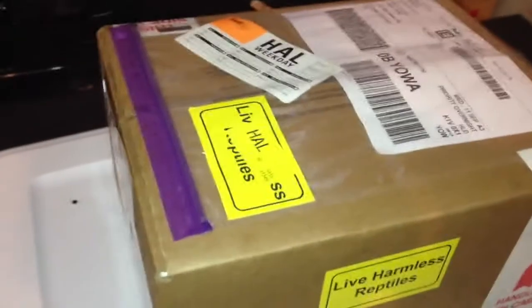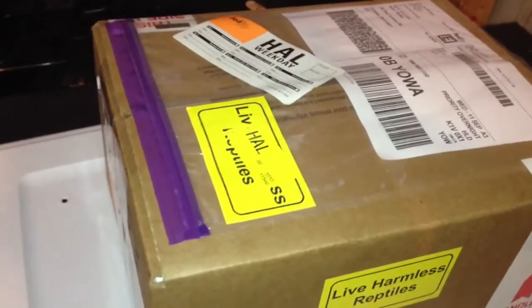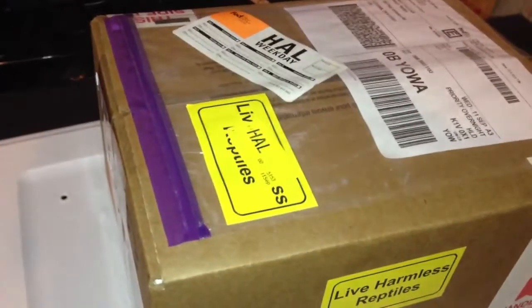Hey YouTube, it's Jason here. Exciting day — I get to do an unboxing. I haven't done one in a little while, since my geckos.